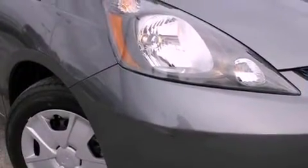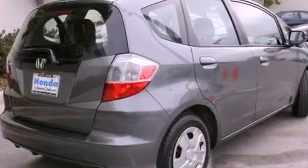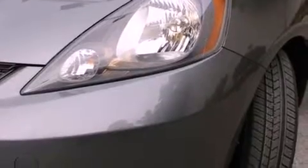All of the following features are included: a split folding rear seat, cruise control, a rear window defroster, a CD player, a passenger side vanity mirror, a security system, traction control, an anti-lock braking system, keyless entry, and air conditioning.